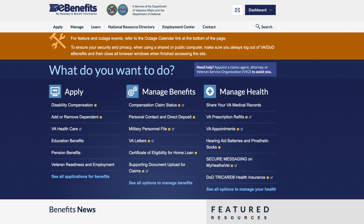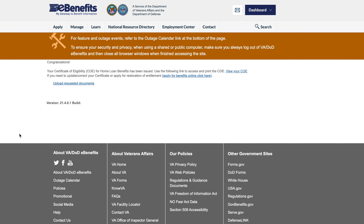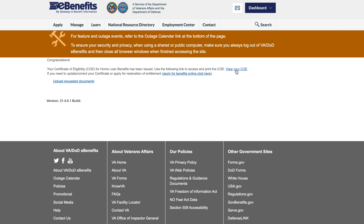We have jumped onto the computer and this is the first screen you're going to see after you log into eBenefits. From here, we want to look for a certificate of eligibility. This is going to be under the managed benefits. After you click the certificate of eligibility, you're going to go to a screen where they're either going to say your COE is available for you to view and you can see the latest and greatest on it.